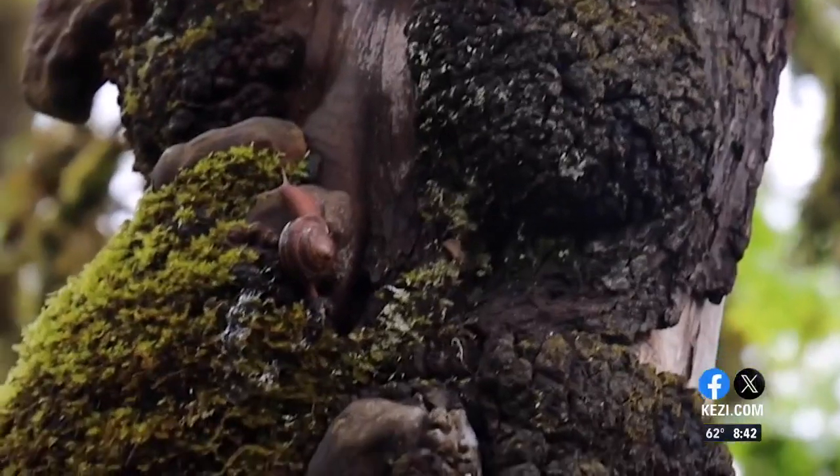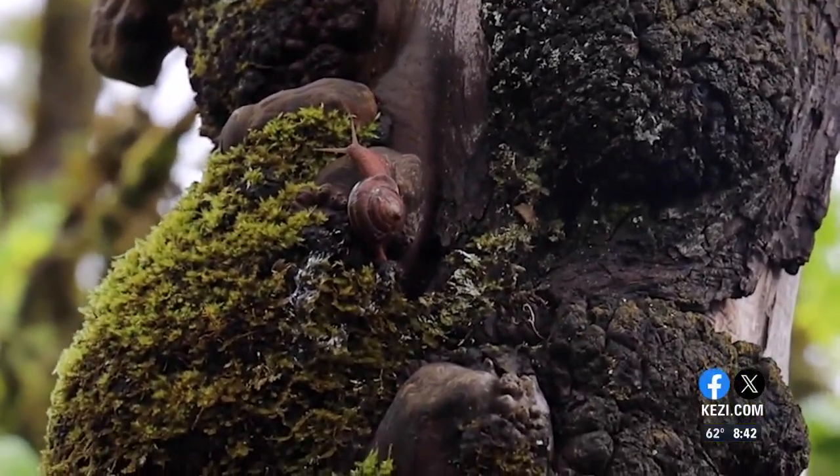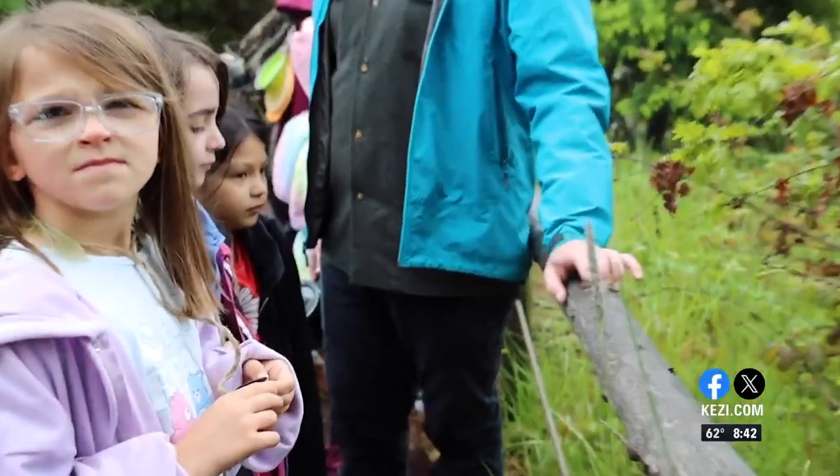Not just flora, but fauna on this hike. This was one of about three of these specific sideband snails. And here's what poison oak looks like.